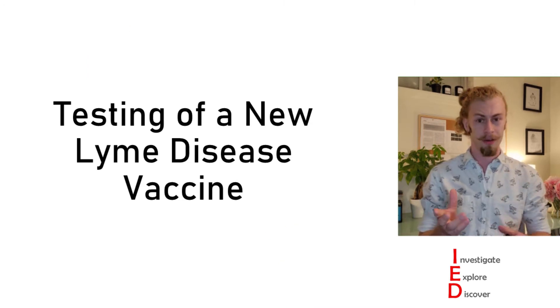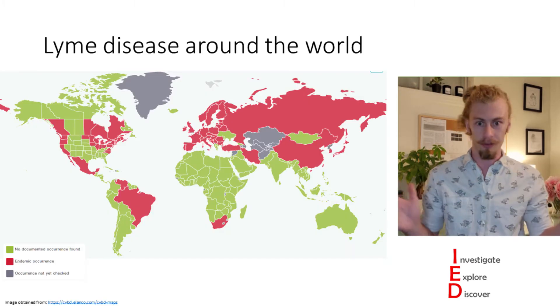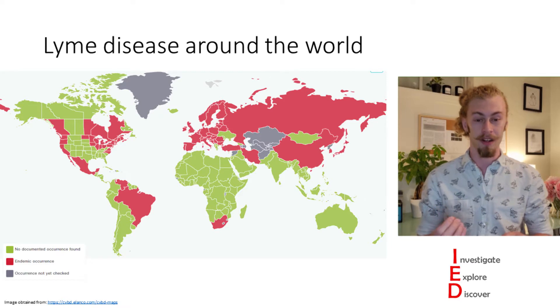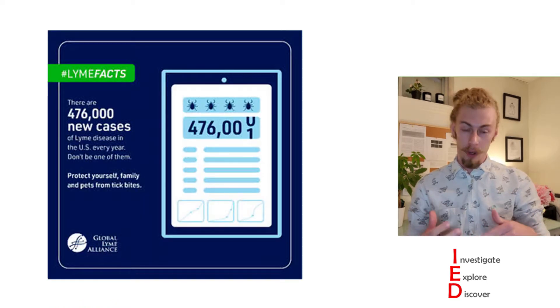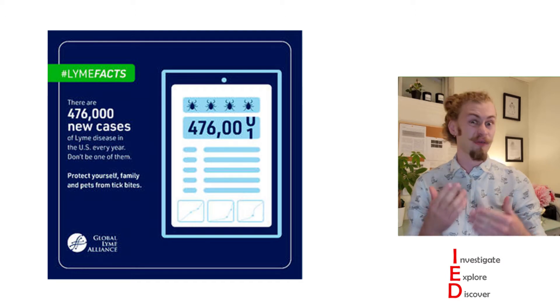First things first, we need to talk about Lyme disease in general. Lyme disease is spread throughout the world but is primarily found in the Northern Hemisphere, where most documented cases come from the US and Europe. In the United States, it's estimated that there are over 476,000 new cases of Lyme disease every year.